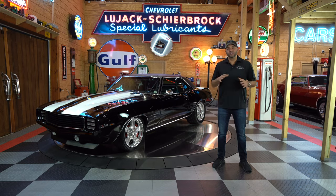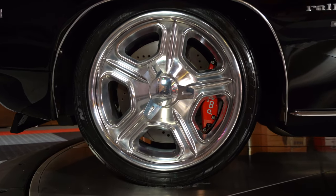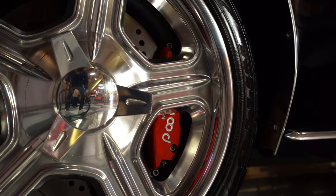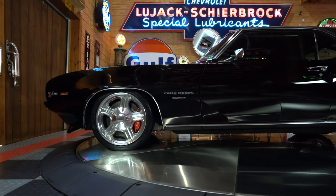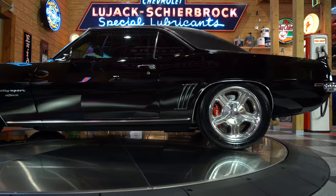Moving to the side of the car, you'll notice the Colorado custom wheels. These wheels were custom specially built for this car — they're 18x9.5s in the front and 18x12s in the rear. You have a 315/40 tire, a super wide tire, and a 255 tire in the front. The perfect combination and they look absolutely immaculate with this car.